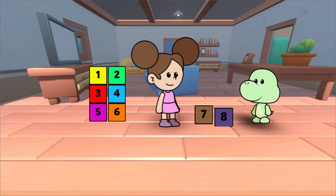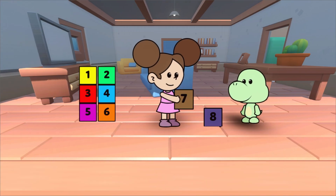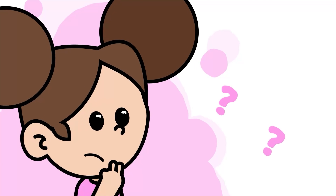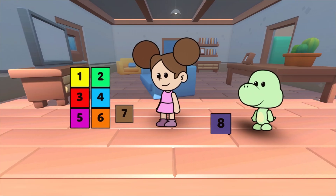Let's see what we learned today. Which one is the number 7? That's right, Duda. This is the number 7. What number comes before 7? Very good. It's number 6.